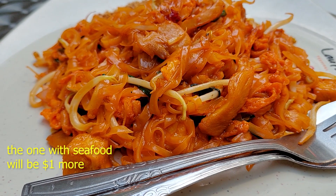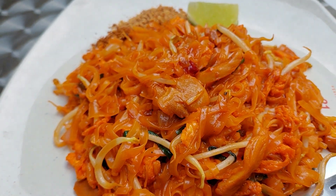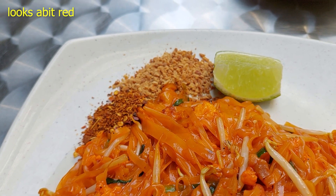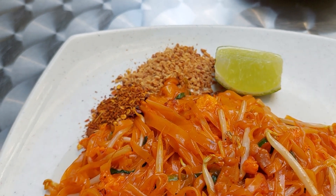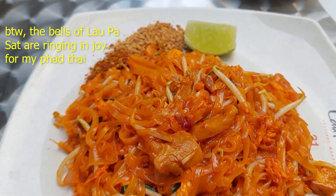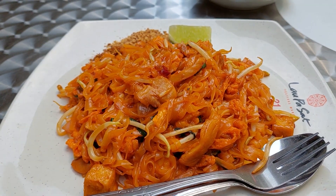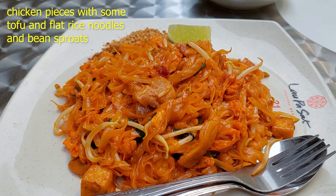But I got the chicken one. Here it is — yes, look at that. Peanuts with a wedge of lime and ground chili powder, and then the Pad Thai. Looks very well presented.